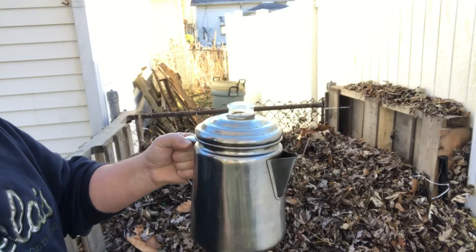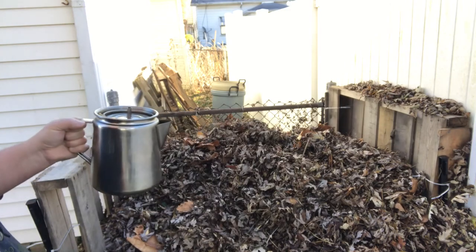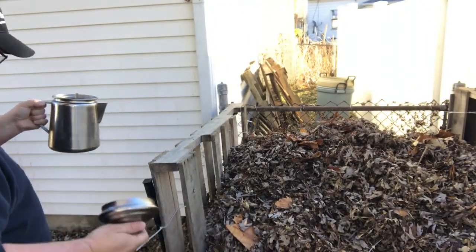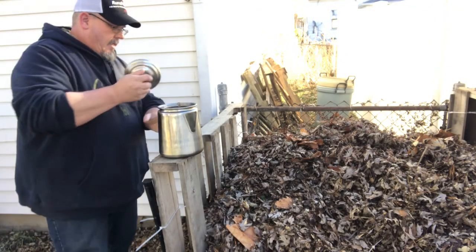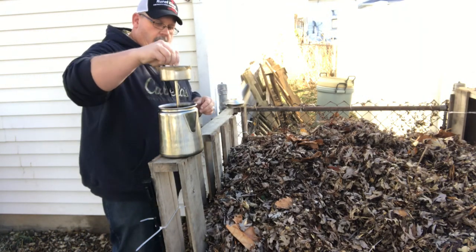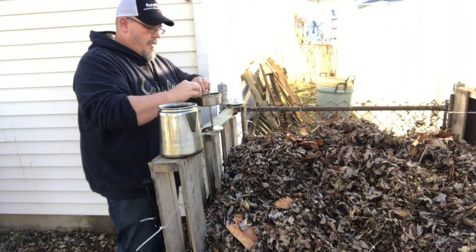You guys know how I like my coffee. Check this out — there's a lot of stuff in there.